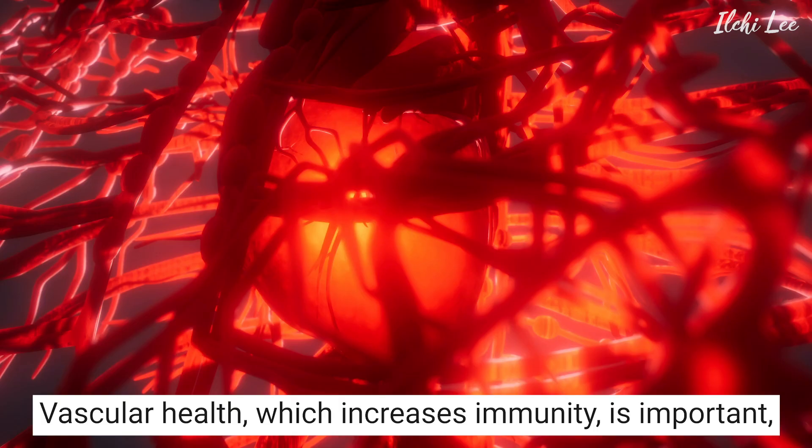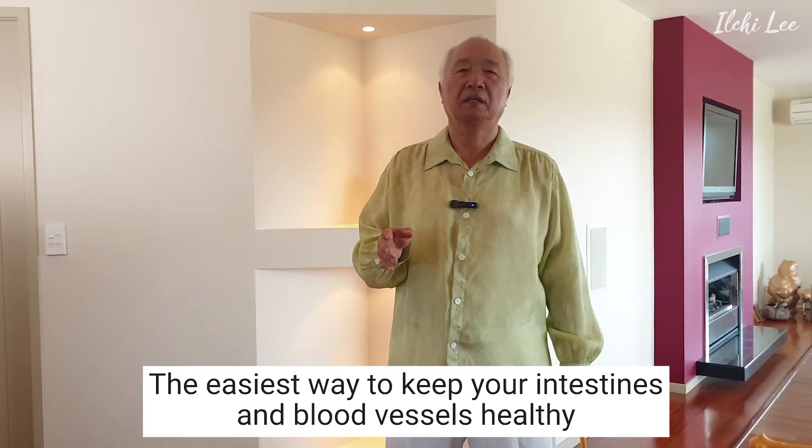Vascular health, which increases immunity, is important, and it is crucial to raise the temperature of the intestine. The easiest way to keep our intestine and blood vessels healthy is to press them around your belly button.